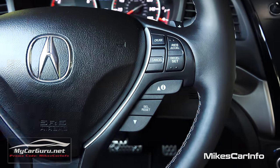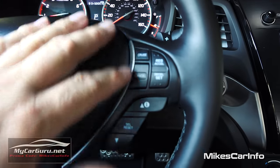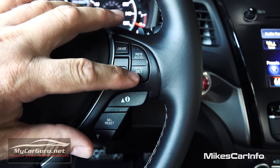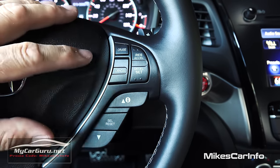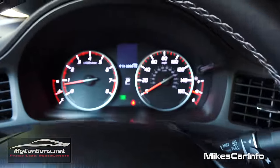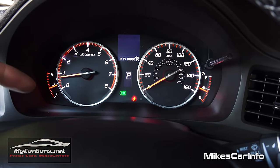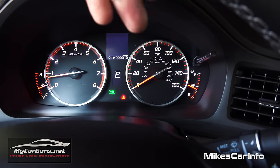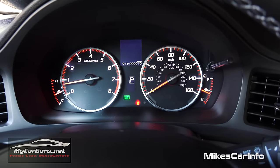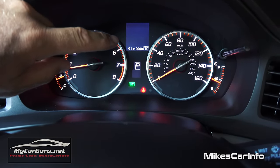On the right side of the steering wheel, you have the cruise control. Make sure it's turned on — there's a little indicator letting you know — and once it's on, you can set it, resume, accelerate or decelerate your speed, and cancel it. These buttons also correspond with the little menu system between the gauges. The gauges include engine coolant temperature on the far left, then RPMs, your speedometer which goes up to 160 miles an hour, and the fuel gauge on the far right. In the center, you can see what gear you're in, outside temperature, and your odometer.